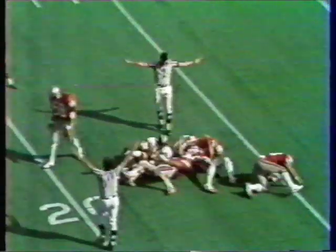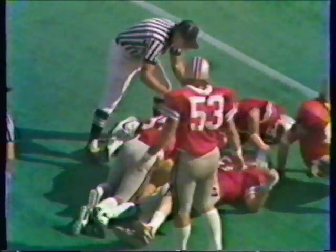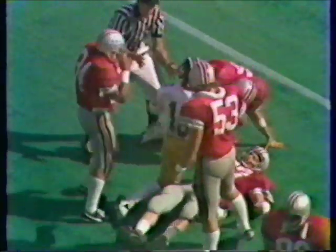Skledaney kicking deep — Lewis standing back at the fifteen. Beautiful spiral by Skledaney. Lewis at the fourteen, spun around and ganged at the twenty yard line by the Buckeye team, led by Greg Storer. So the Tigers have eighty yards to go.